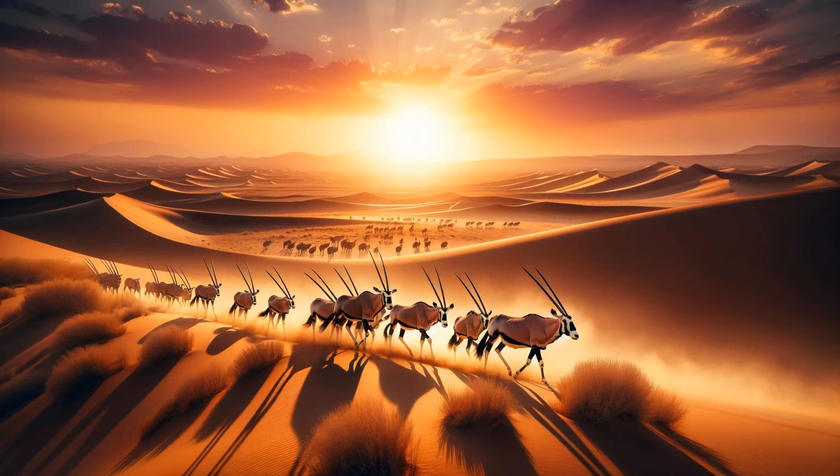The graceful oryx. A serene scene unveils a group of oryx gracefully moving across the desert. The focus is on their long, straight horns and their ability to withstand the arid conditions. The scene captures their elegance and resilience, essential for survival in the desert.